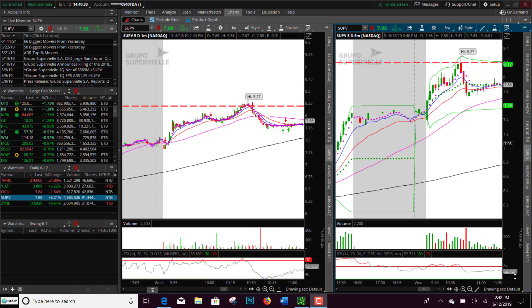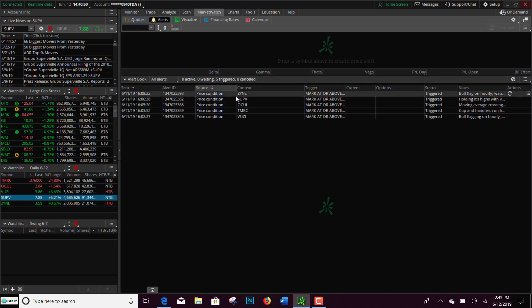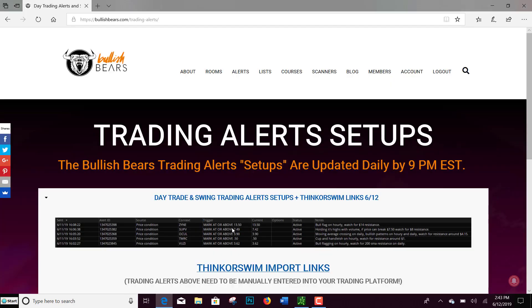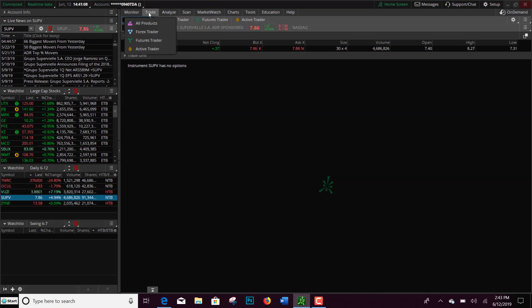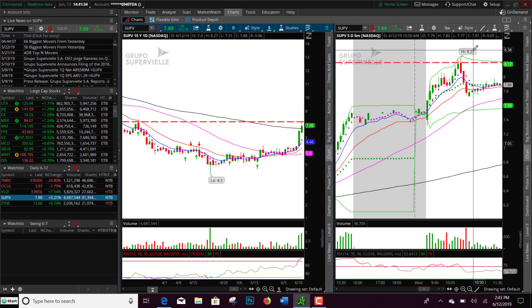The first one we're gonna look at is SUPV. If you're a member and you were in our trade room this morning, you were with us in real time as we watched this stock. It had a high of $8.27. Looking at the daily chart — I put it on the watch list last night — it was at or above $7.49, holding its highs with volume. I noted: if price could break $7.50, watch for $8 resistance, because the 200 SMA was at $8 at that time. There was another resistance level around $8.20, so you had about a 50-cent move if it rejected off that 200 SMA.